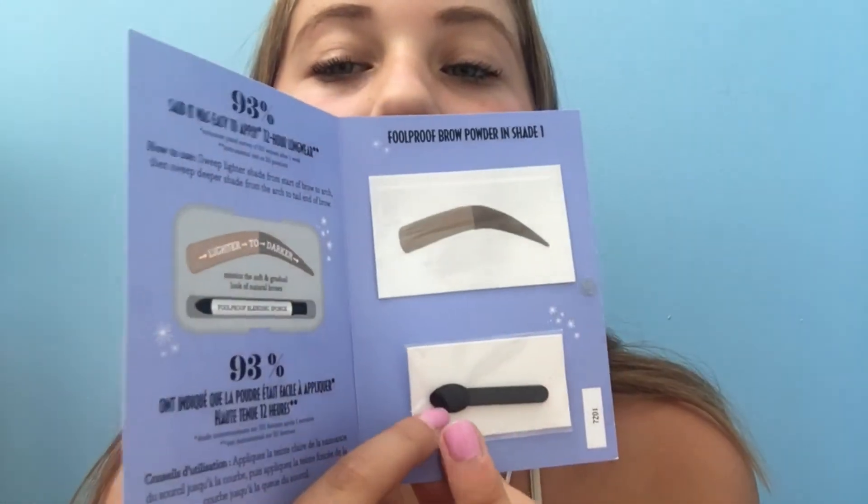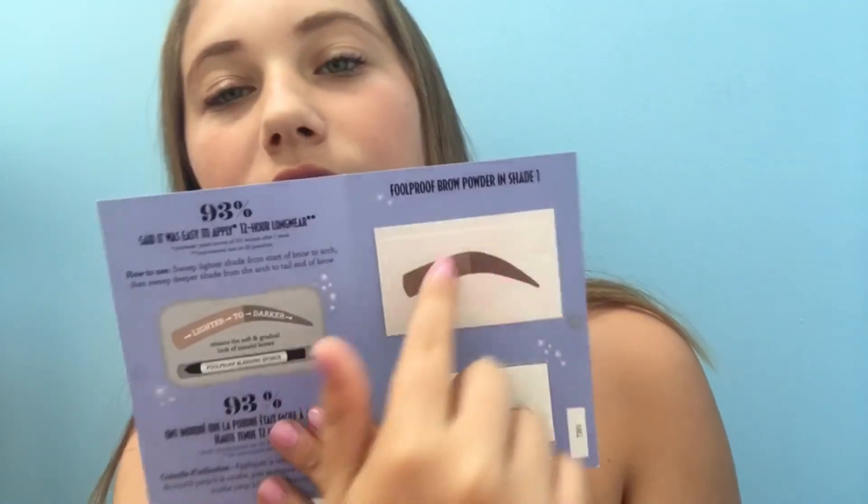Next I have this Foolproof Brow Powder — this is shade one. It comes with a little eyeshadow-looking applicator, and then that is actually the powder. It has a darker and lighter side and you just rub it on.